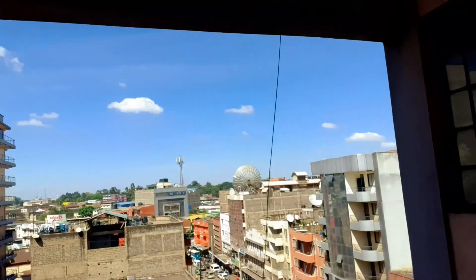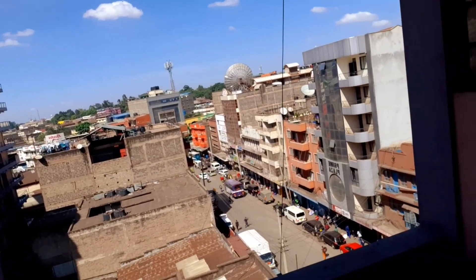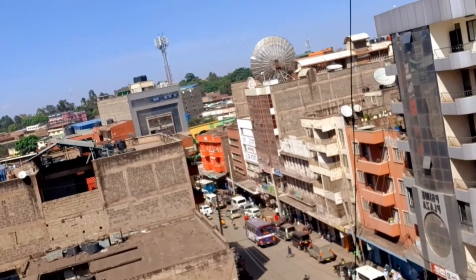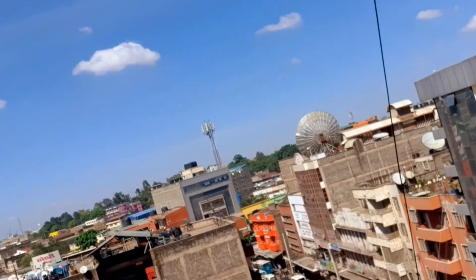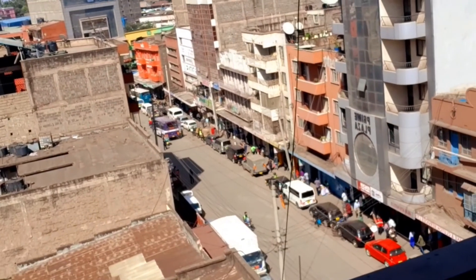This is Nairobi Downtown — I want to show you how it basically looks. Sorry if my audio is not very audible, I need a microphone. I'm in a certain building so I can see the view. I want to show you how downtown basically looks like. So here it is — that's how everything looks. I'm told this is called River Road, though I'm not entirely sure.